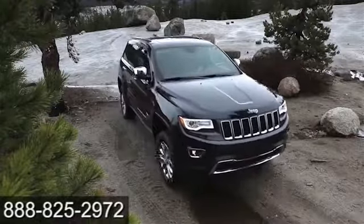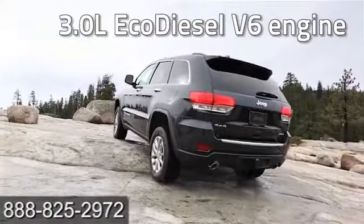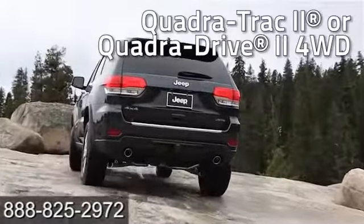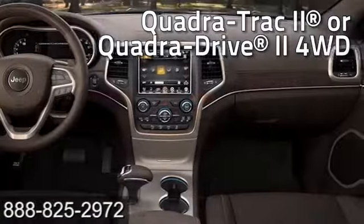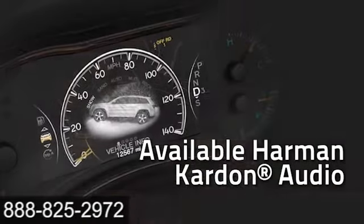The legendary 5.7-liter V8 engine fuel-saving technology boasts 360 horsepower and provides a best-in-class 7,400-pound towing capacity. The new 3.0-liter EcoDiesel V6 engine delivers clean diesel technology with low CO2 emissions. Detailed vehicle information ranging from a full-speed gauge and navigation system